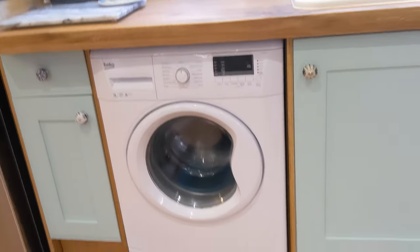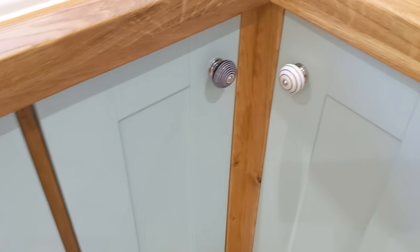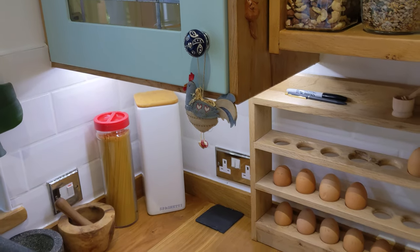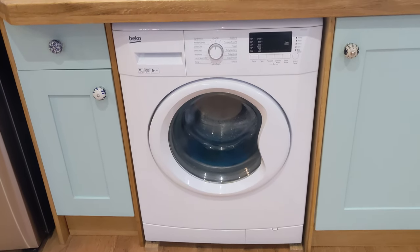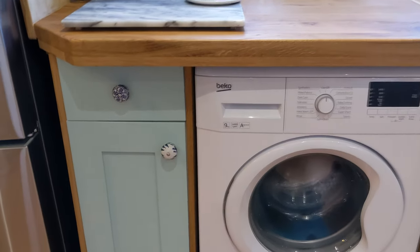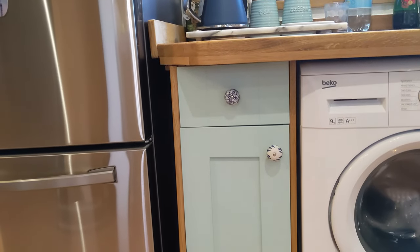You may have noticed we've got all different knobs on these cupboards — we bought a whole load of different ones. I didn't want them all the same, I wanted them all different. And then of course we've got the washing machine. I'm not keen on having cupboard doors over washing machines and dryers — I know some people do, but I'm not over keen on it.